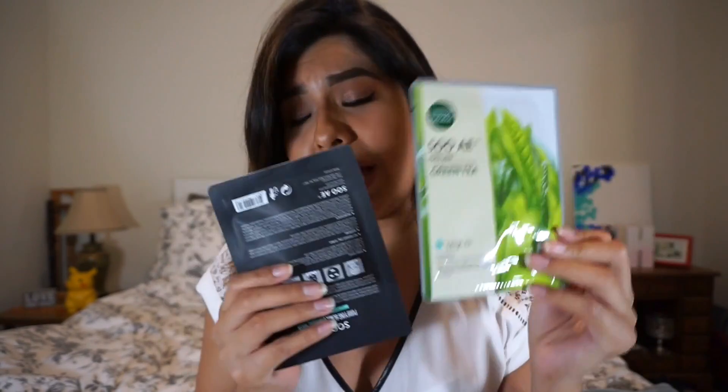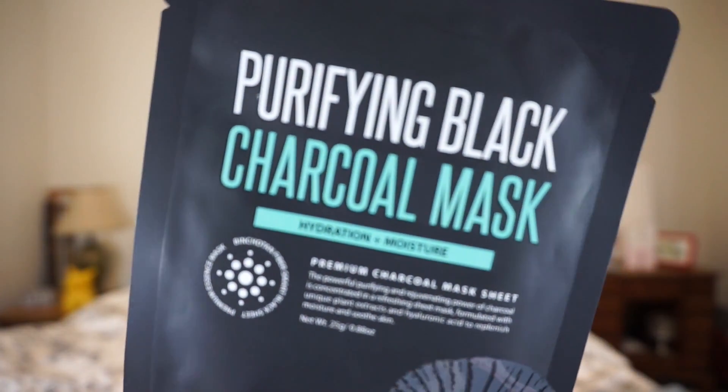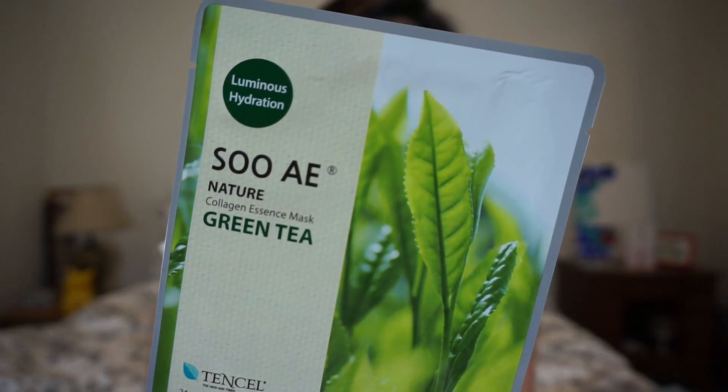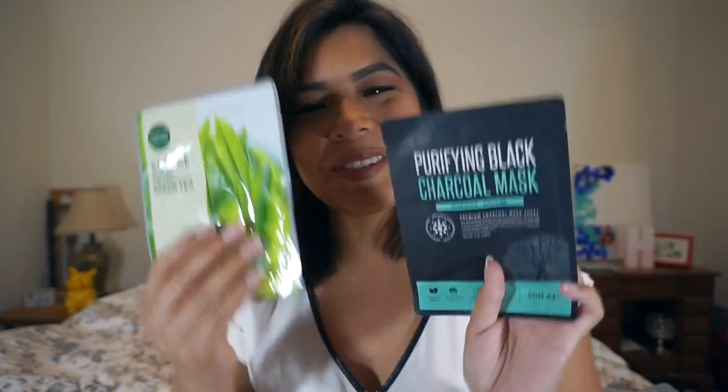They couldn't even fit this in the bag, it was just so big. So they gave me two face masks: a Purifying Black Charcoal Mask — I love me some charcoal — and a Green Tea Collagen Essence Mask, which is supposed to achieve smooth, healthy, and supple skin with green tea leaf extract while reducing UV damage. We get UV damage not only when it's sunny, but whenever we walk outside. I'm super excited about these.